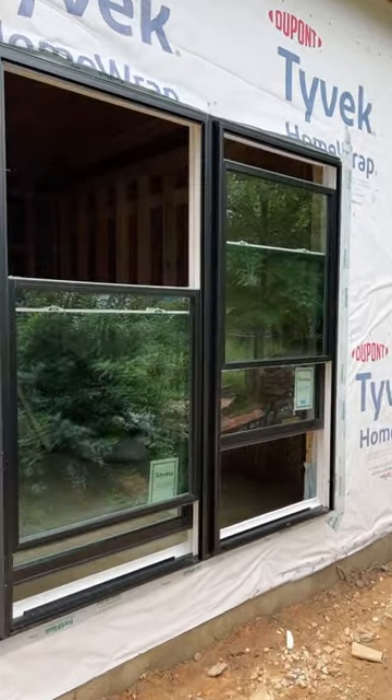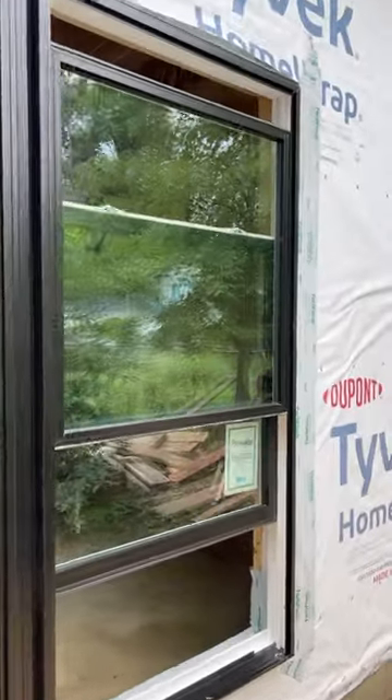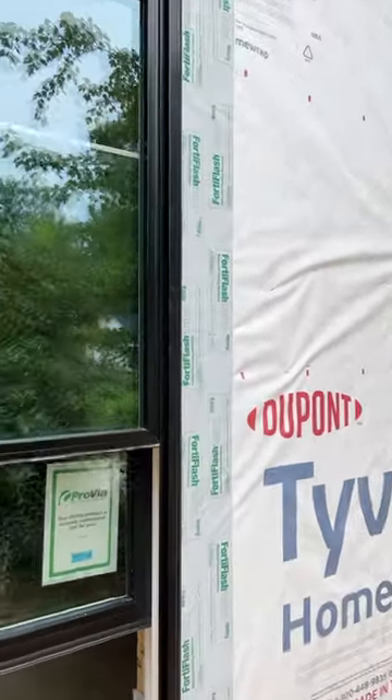The other thing to look at is just how much the ratio of glass to frame — check this out. This is exactly what we like in the modern aesthetic: this nice sleek frame, plenty of glass. And they're also very energy efficient too.